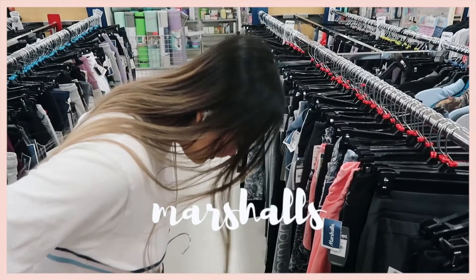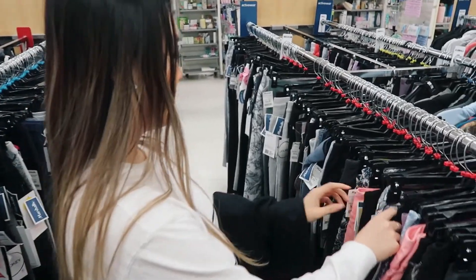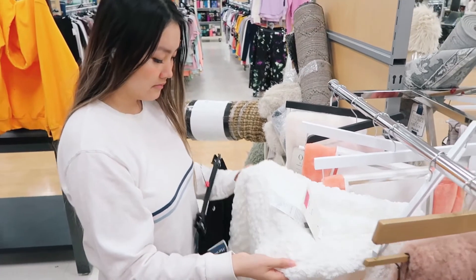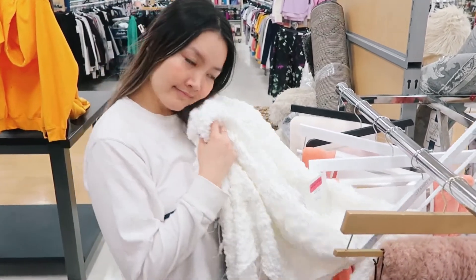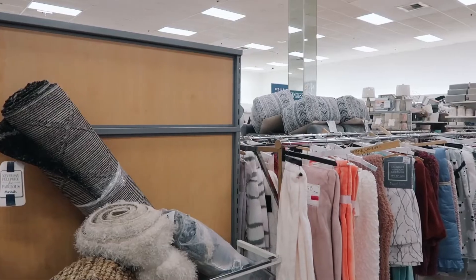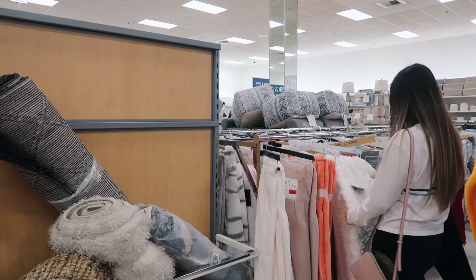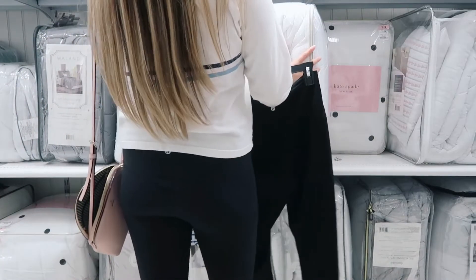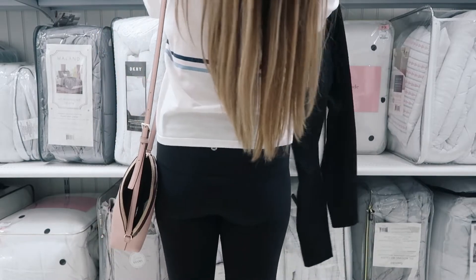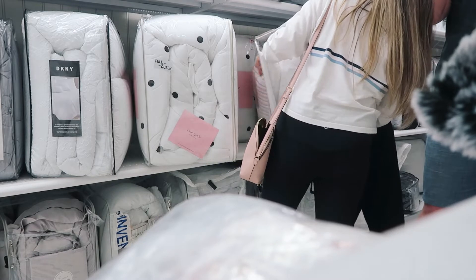Of course I couldn't help but get distracted by leggings at Marshall's, but then we finally got back on track and started looking at throw blankets. I did have a little budget for everything before I started, and we actually ended up coming in under budget for a lot of these things. I actually spent like two hours here because I was just trying to decide.